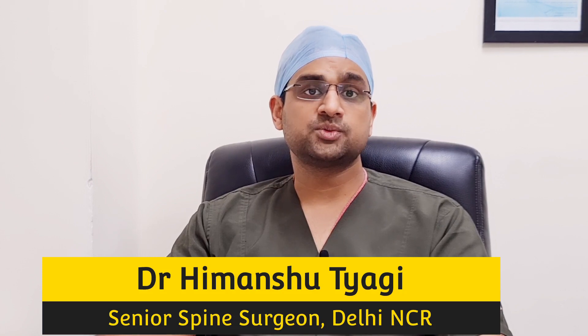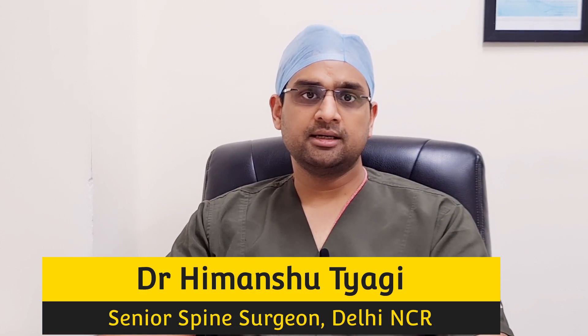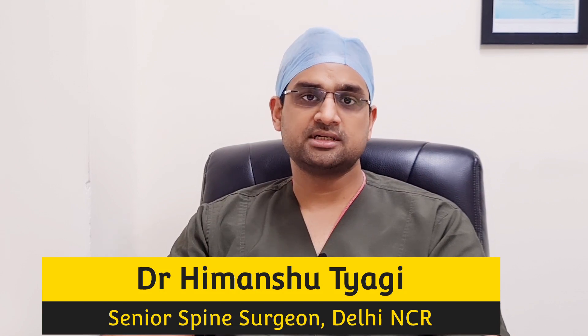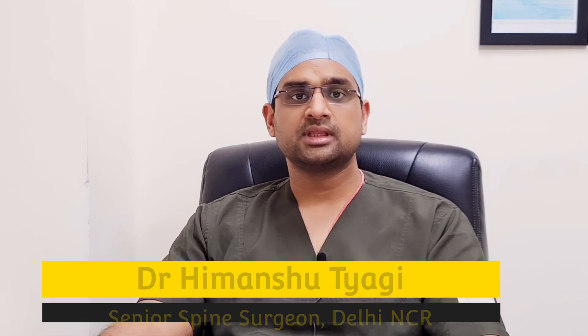Making spine surgery successful is not only about technology — it's about a team of expert surgeons, expert ICU staff, and expert anesthetists. Here at Artemis, we are committed to providing you the best care and facilities when it comes to spine surgery. Thank you.